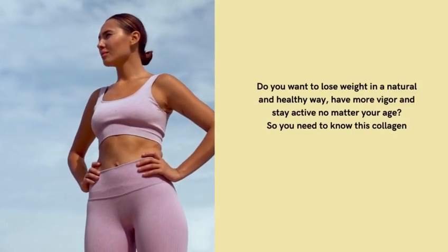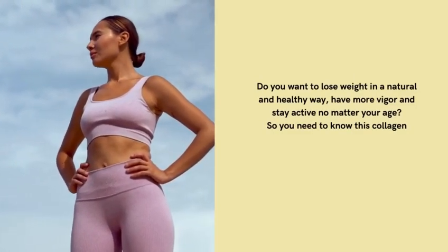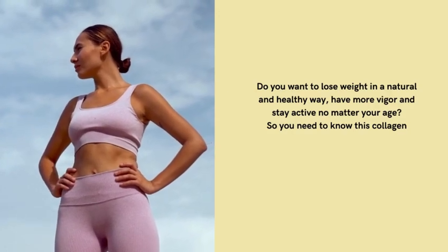Do you want to lose weight in a natural and healthy way, have more vigor, and stay active no matter your age? Then you need to know this collagen from Bite Authority.